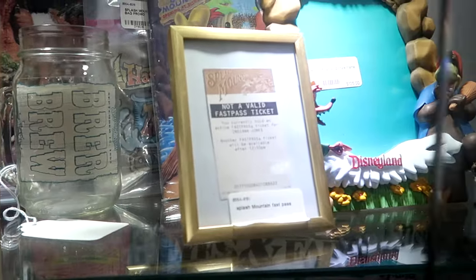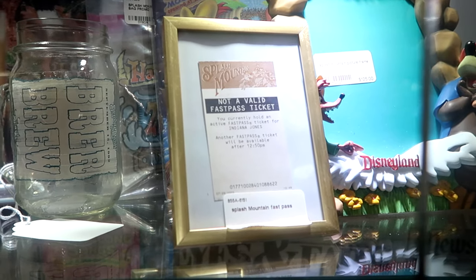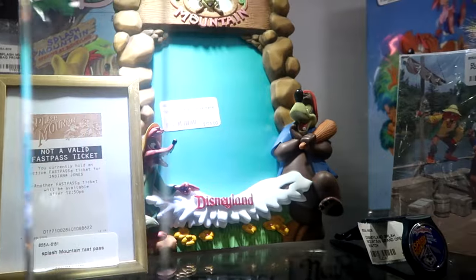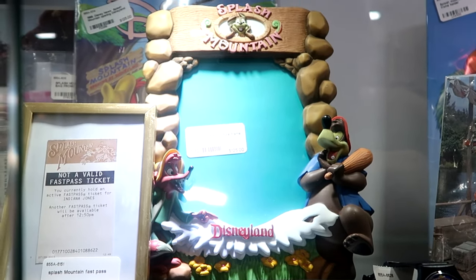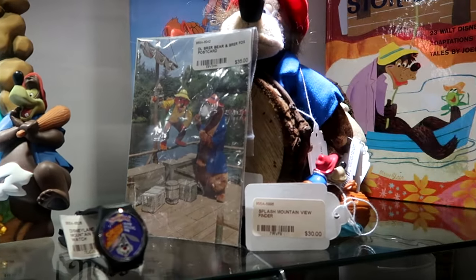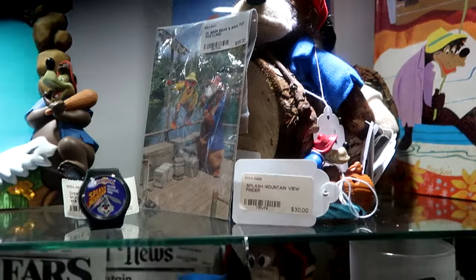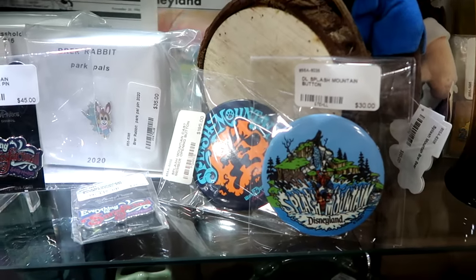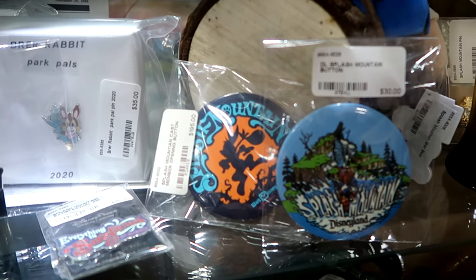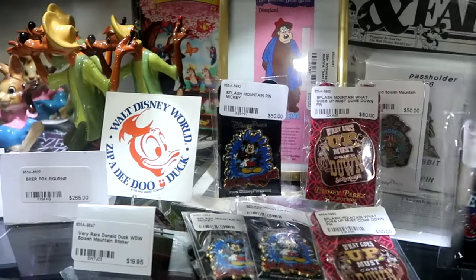Over here they have another Splash Mountain item — a FastPass ticket that says you currently hold an active FastPass for Indiana Jones, with Splash Mountain on the top. There's also a Disneyland Splash Mountain 5x7 photo frame — really neat. Check out the Splash Mountain viewfinder with a little replica of the ride vehicle itself. They have lots of different Splash Mountain pins and buttons — Splash Mountain Disneyland at $30, and one with Br'er Rabbit saying Walt Disney World for $195.